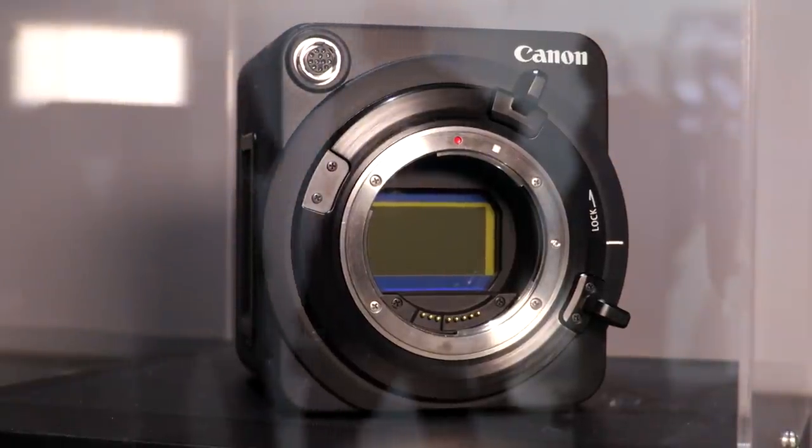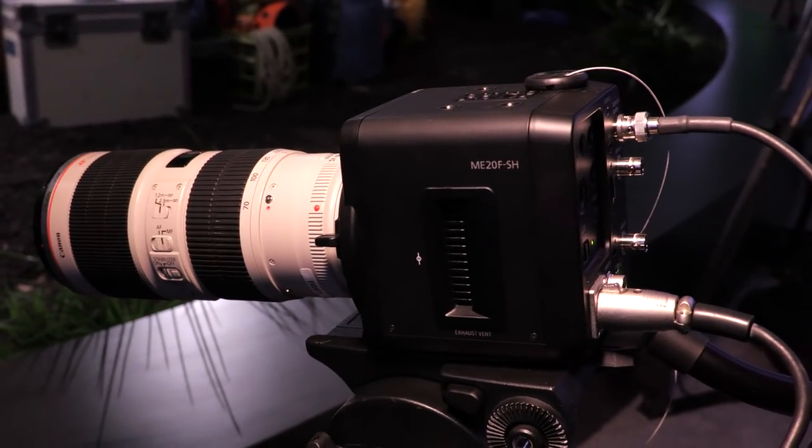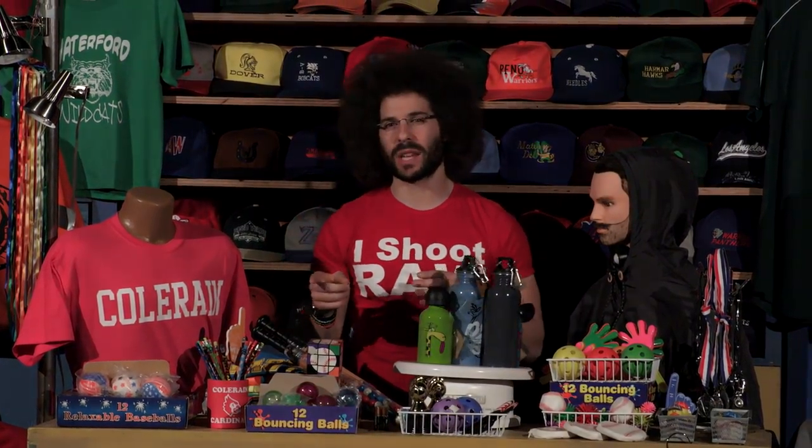Remember when Canon announced that four million ISO camera? I'm looking at it right now, and I want to see what happens when we dim the lights. So we're going to dim the lights and see what happens at four million ISO. You probably can't even see what I'm doing right now because it's so dark in here.